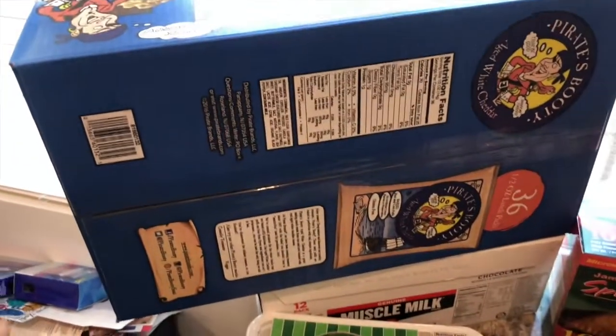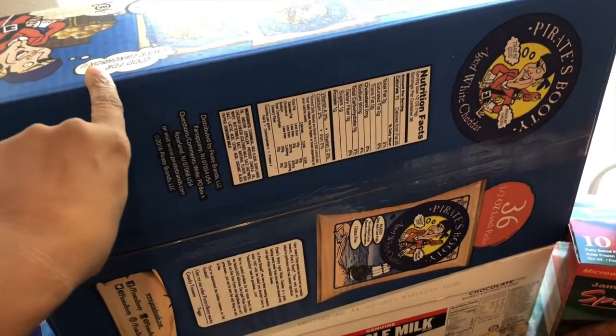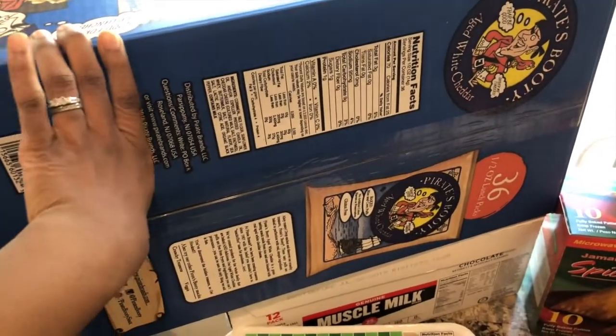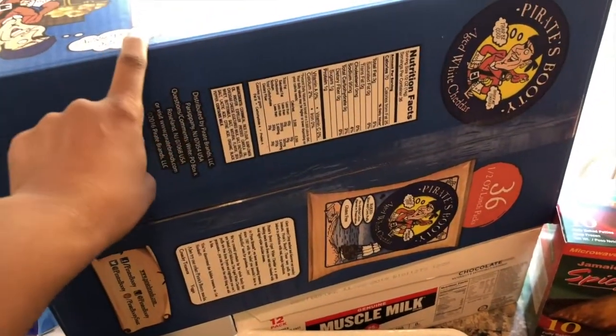Sorry, I forgot to include this 36-box of pirate booties. We like to have this for my wife's lunches that I make her, and also just for quick snacks — we love our chips. But I should include this.